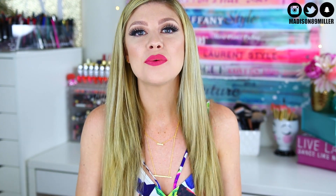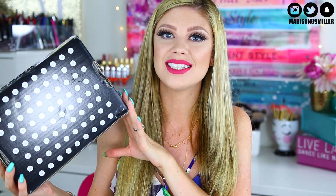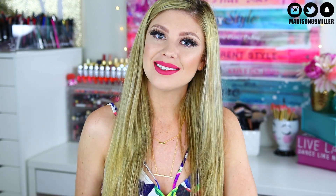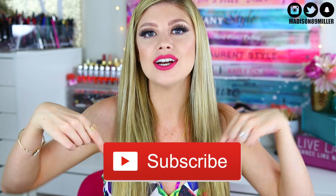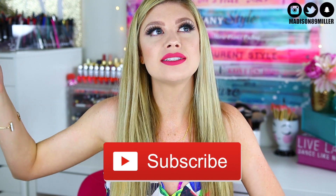Hey guys, welcome back to my channel! Today we're doing another unboxing — this one is GlossyBox. It actually came pretty early but I was out of town, so I was really bummed. As you all know, I do tons of unboxings here on my channel, so I'm so excited to see what I got this month. If you're brand new here, my name is Madison — feel free to subscribe so you get notified for future videos!